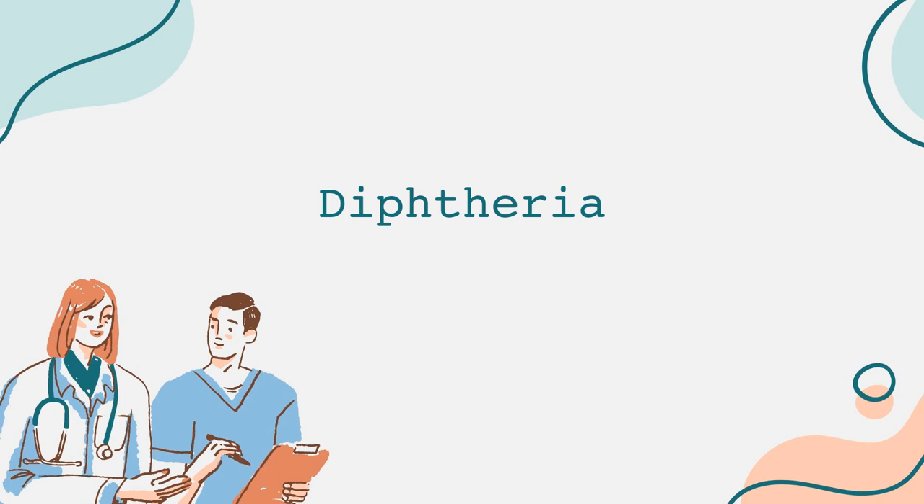Prevention is the best strategy against diphtheria. The diphtheria vaccine is part of the DTaP immunization series given to children. This vaccine protects against three serious diseases: diphtheria, tetanus, and pertussis, commonly known as whooping cough. Booster shots are recommended for adolescents and adults, particularly for those who may be at higher risk due to travel or living in areas where diphtheria is still prevalent.